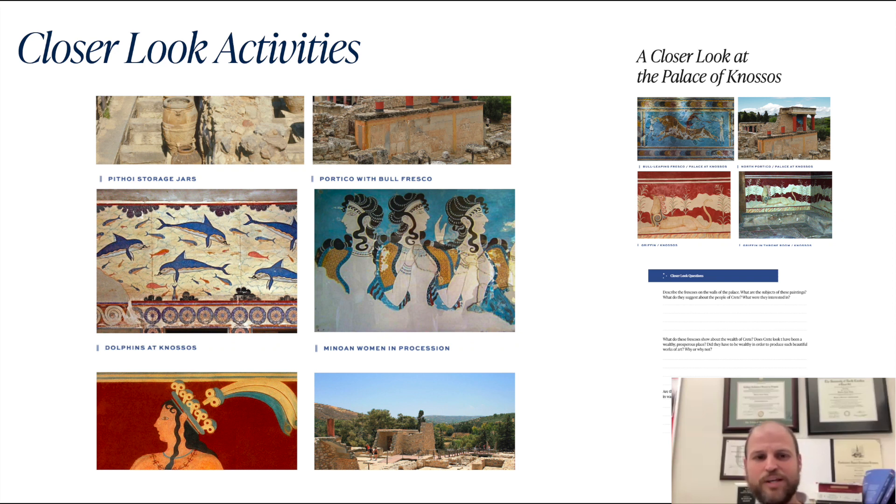With these particular frescoes at the Palace at Knossos — paint on wet plaster — the scenes are of dolphins, dancing, bull riding, and mythical animals. There's nothing even remotely linked to warfare, which is what the Minoans would really need to defend themselves from their hostile neighbors across the Aegean — the Mycenaeans. Hopefully students would get that the Minoans are talented artists, but they don't focus on warfare, and it shows in how easily they're taken over by the Mycenaeans.